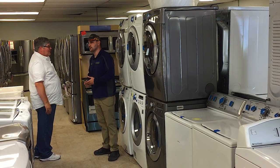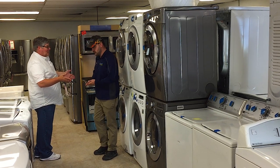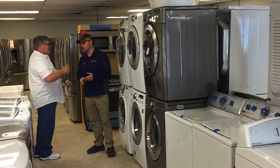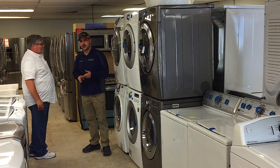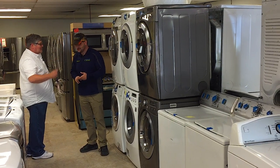I hear you've got some furniture too. We do — we've got a great line of furniture. We just got our new Ashley furniture in, so we're going to be showcasing a little bit of that. Let's go take a look.